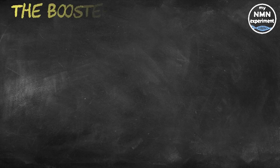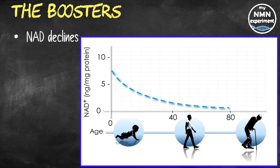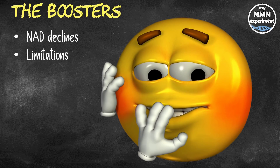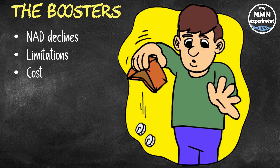Multiple studies suggest that as we age, our NAD levels decline significantly, and for that reason, rebuilding NAD levels has been the focus of much research. The two most popular precursors, NMN and NR, are marketed as dietary supplements, but both have their issues. NMN and NR both have limitations, such as NAD-boosting effects which are around twofold, requiring higher doses that come at a financial cost to the user.